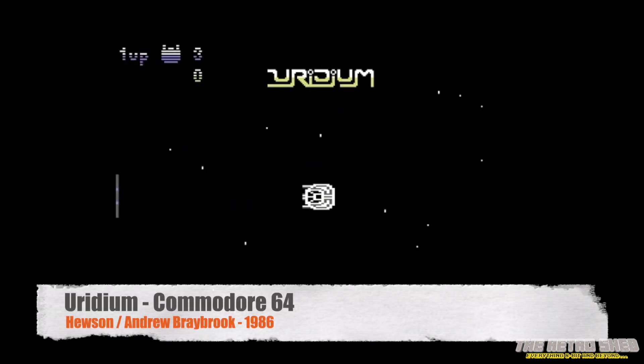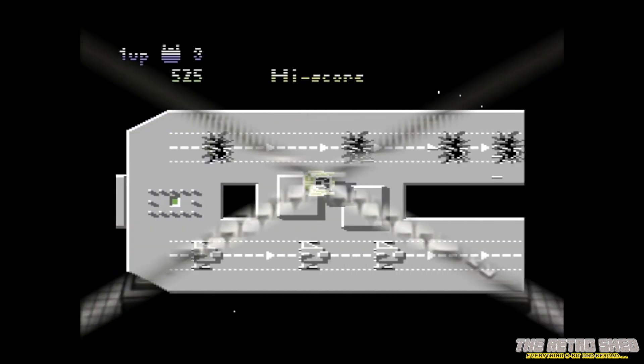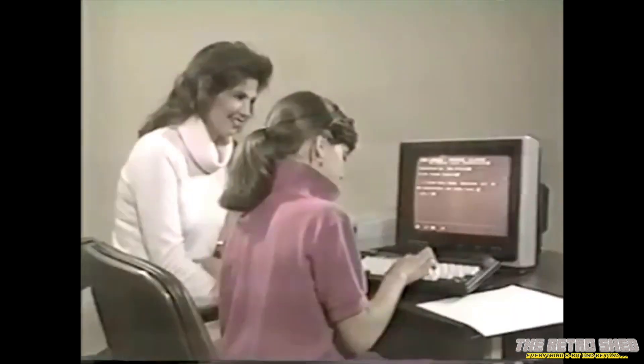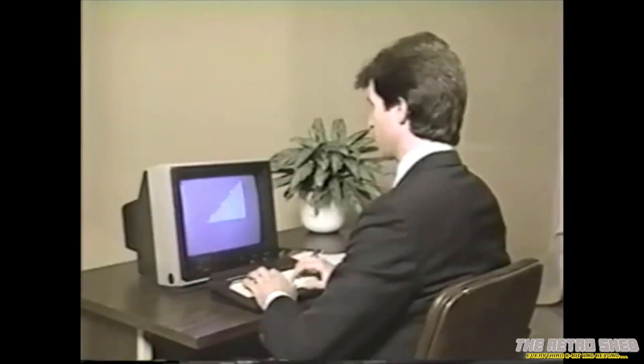This also meant that C16 games were never going to look as good as the Commodore 64 games. But the thing is, Commodore never meant this computer to be a games machine. They were, in fact, going after some of the business market. So the fact that TED didn't have the games processing power of the C64 really didn't matter to Commodore at this point.